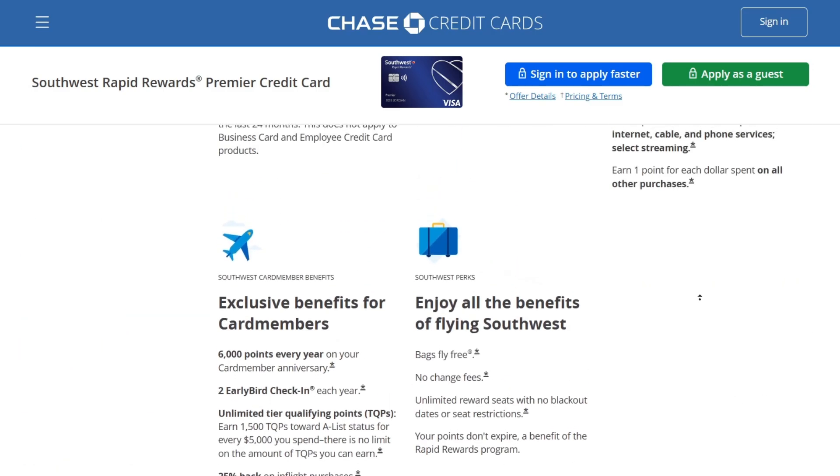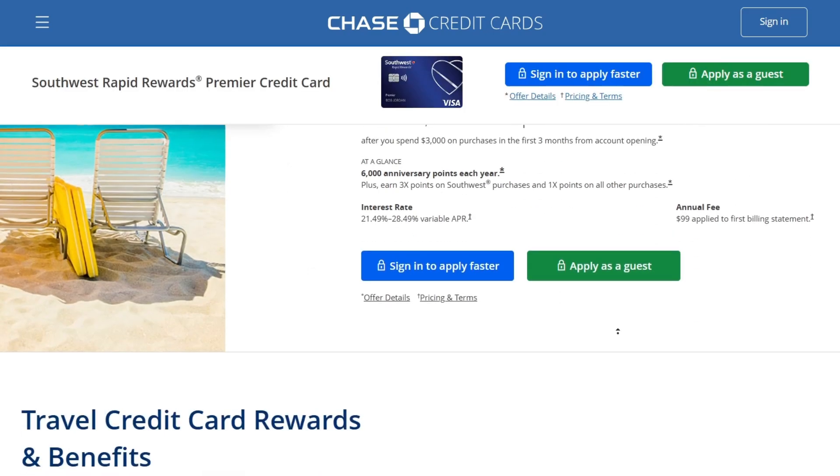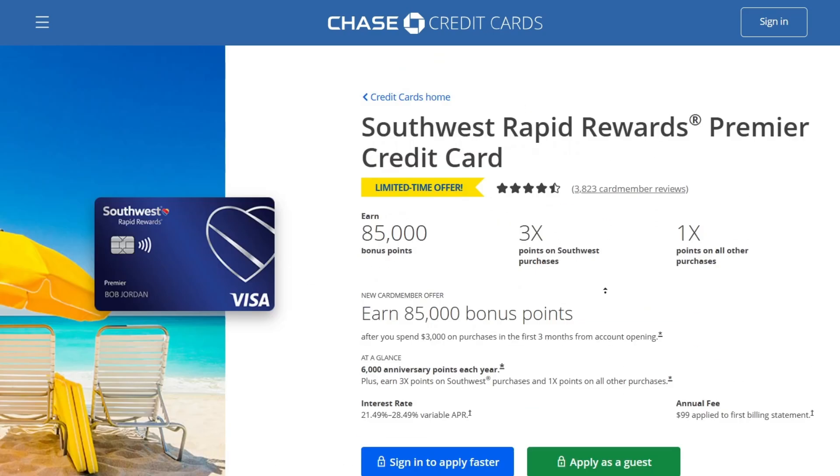In conclusion, this travel card is brilliant for Southwest customers, and if you're a Southwest customer I would highly recommend you apply for this credit card. If you learned something new from my video, please leave a like and subscribe to my channel. I'll see you in the next overview. Goodbye.